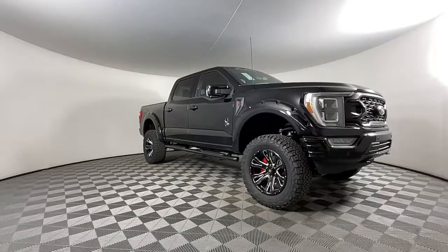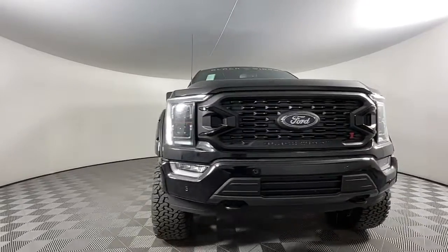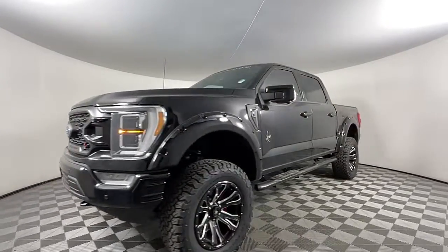Can you see yourself in the 2022 Ford F-150? This rugged F-150 is ready for work, off-roading, or a little R&R.